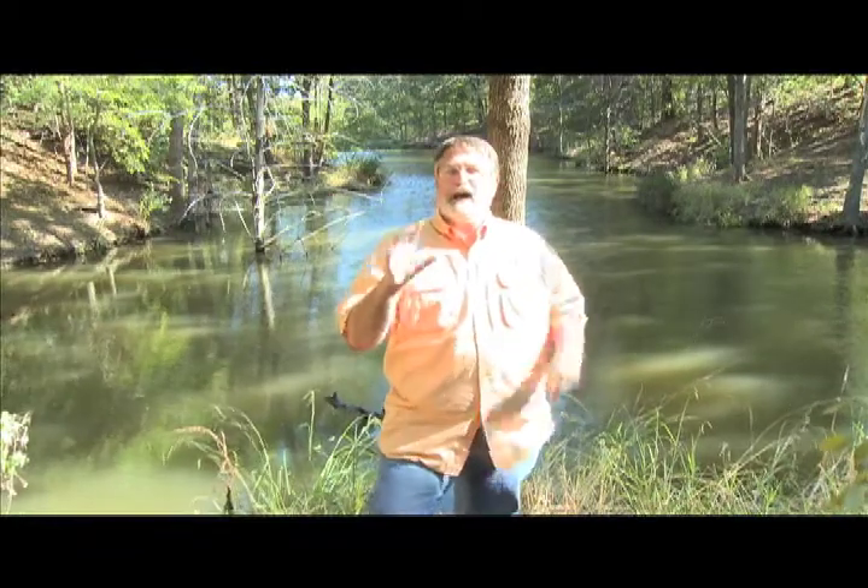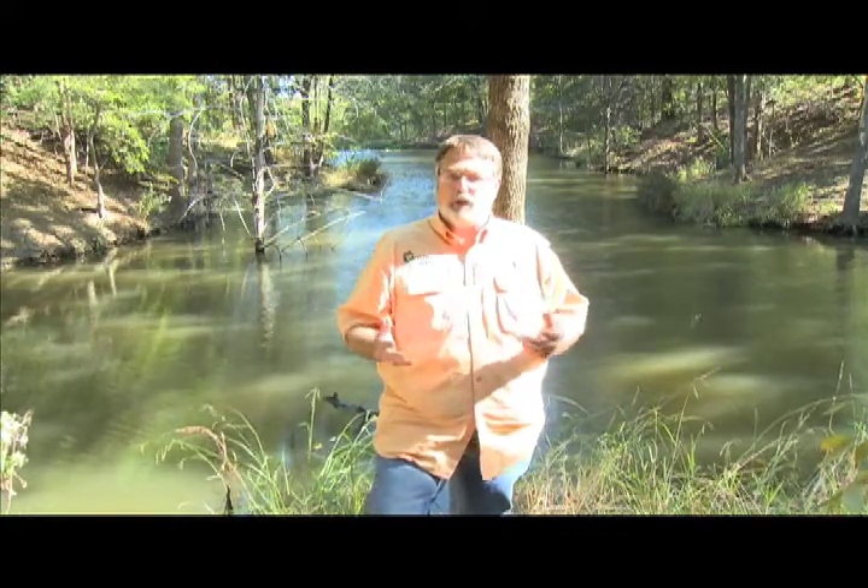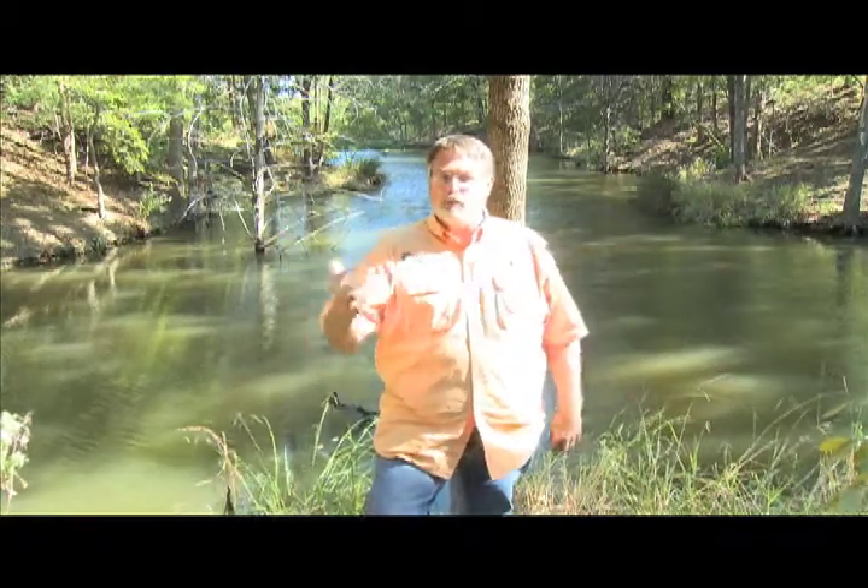One of the things I'm most passionate about is habitat. As a matter of fact, my favorite phrase is: as goes the habitat, so goes what lives in it. When you're designing a fishing pond or a swimming pond or a pond just for aesthetic appeal, you need to think about the kind of habitat for the animals and the insects and the plants that are gonna live in it.